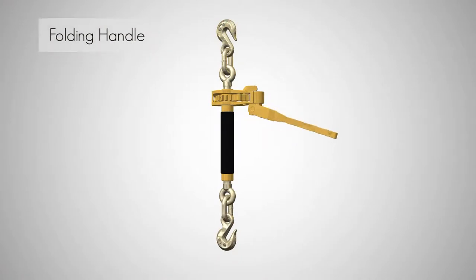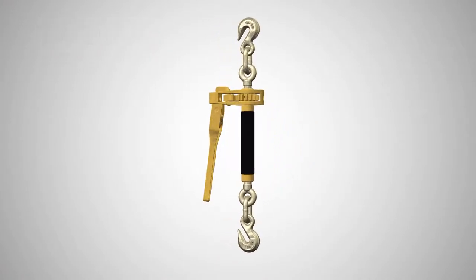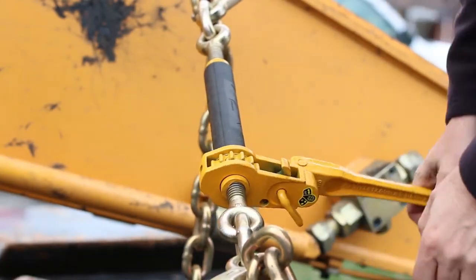The folding handle is safer, with no handle sticking out, and convenient for storing out of the way. It easily fits in a tool or cargo box.